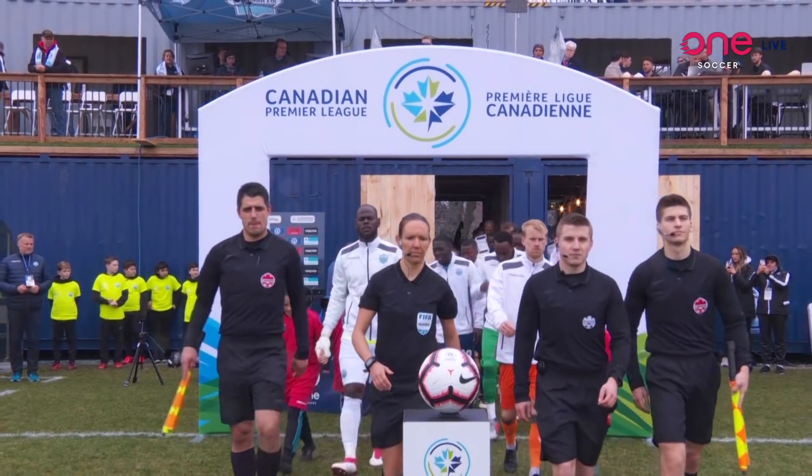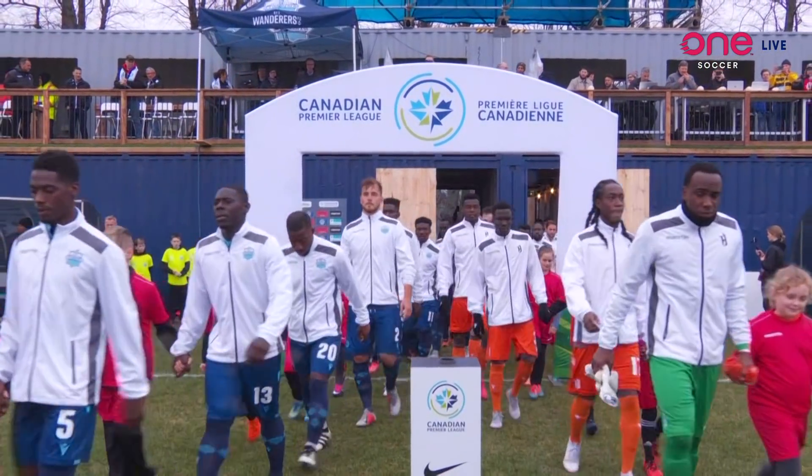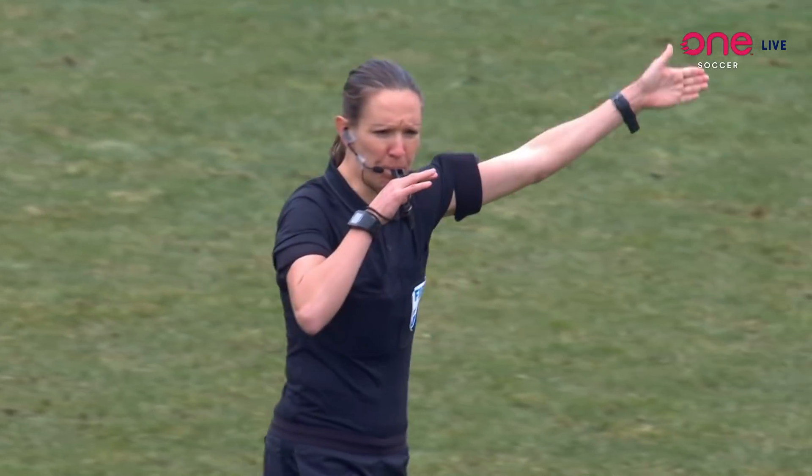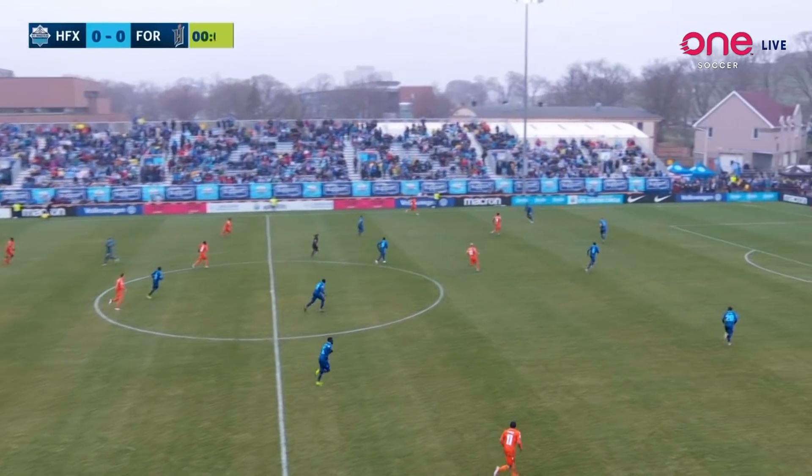And here they come to play the first professional match for the Halifax Wanderers. The referee gets us underway and Forge attacking the goal to our right.